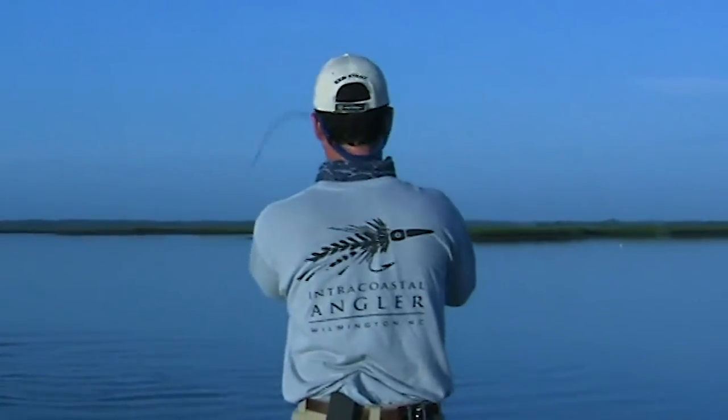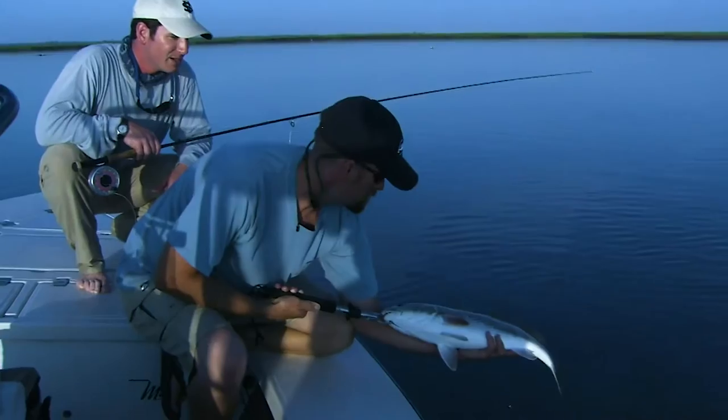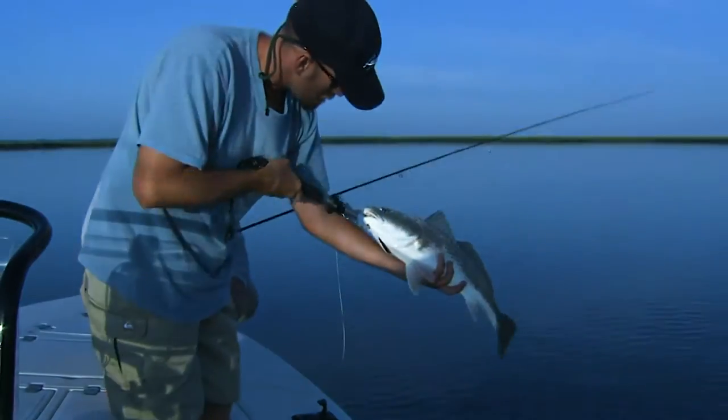Fish on, man! Pretty work, Seth. Way to go, man. You got all my slack there. Wow. That's what it's all about. Quintessential redfish.